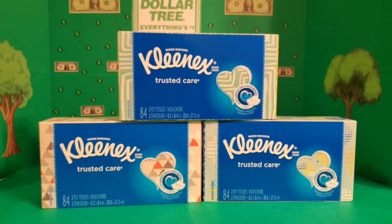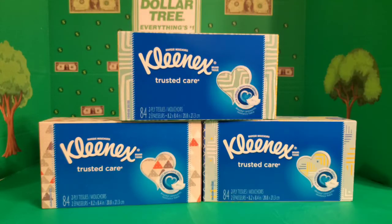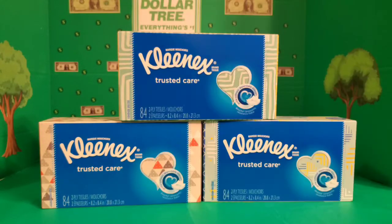The last items I picked up were three boxes of Kleenex — you get 84 tissues in each box, which is a pretty good deal even without coupons. I did have an internet printable coupon for 45 cents off three boxes, which you can get from kleenex.com/coupons — I'll leave the link in the description box below. It's not a huge savings, but I normally use a coupon to help add to my stockpile, so any savings is good in my book.